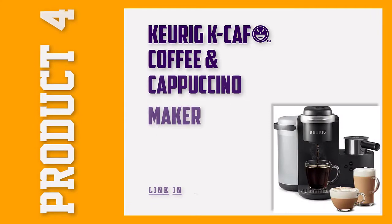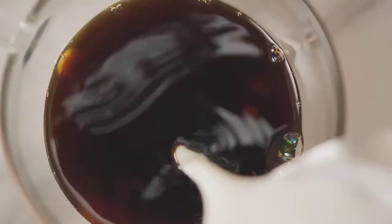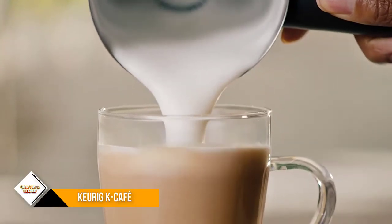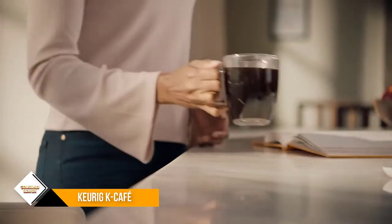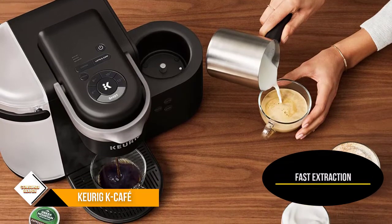Number four: the Keurig K-Cafe cappuccino maker. For all you Keurig lovers, the Keurig K-Cafe single-serve latte, coffee, and cappuccino maker has made the list just for you. Before we rave about this latte maker, this isn't for those who want the experience of having freshly ground beans seconds before extraction. If you care about that, this machine isn't for you.